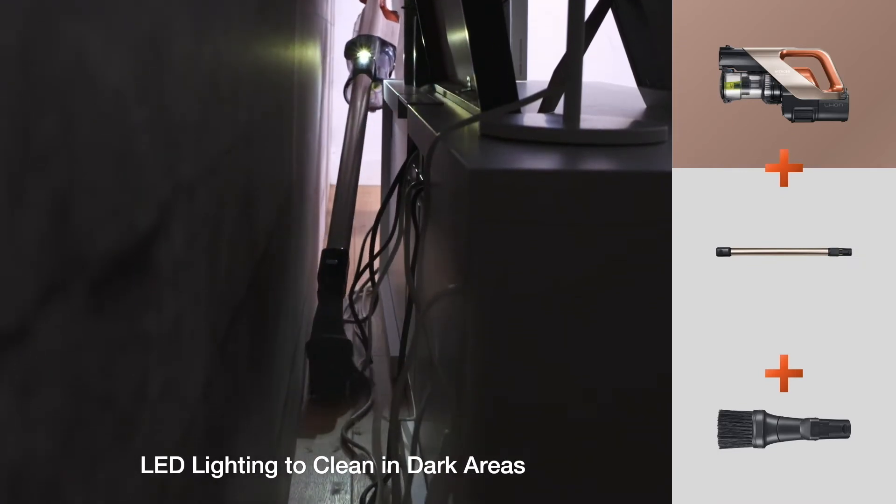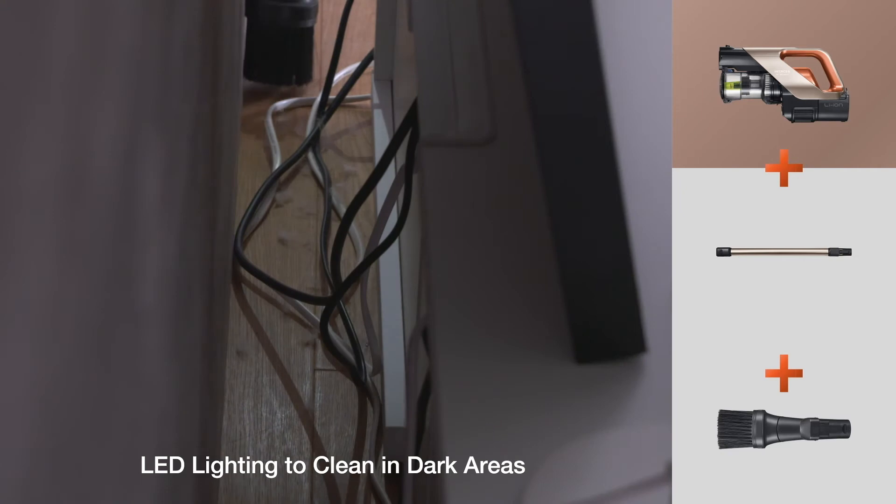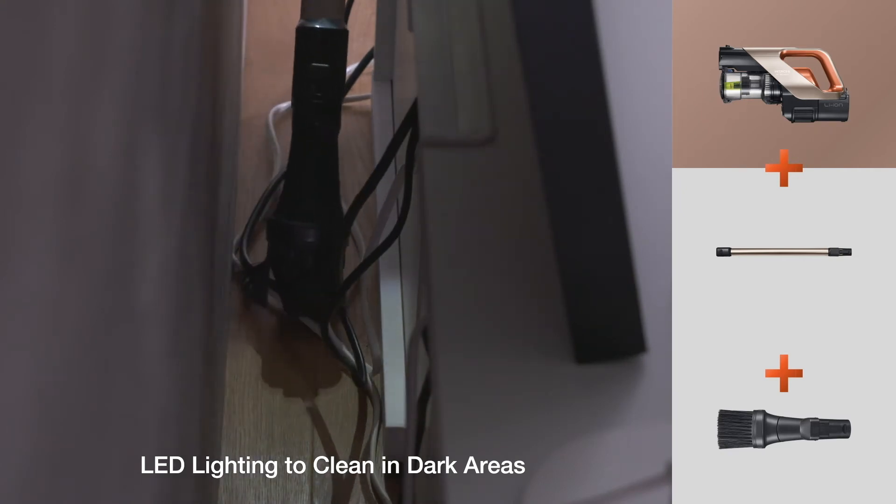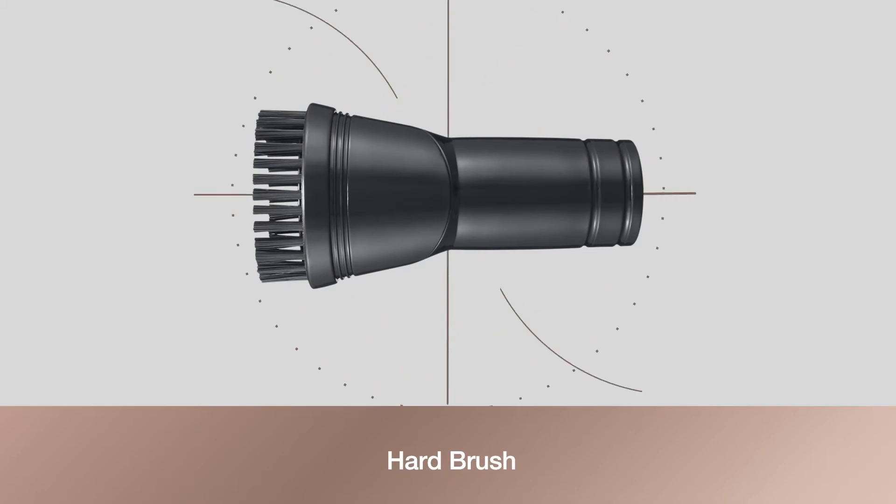The main body, head, and smart hose come with LED lighting that helps you clean in dark areas. It also comes with a hard brush for cleaning groove lines and floor mats.